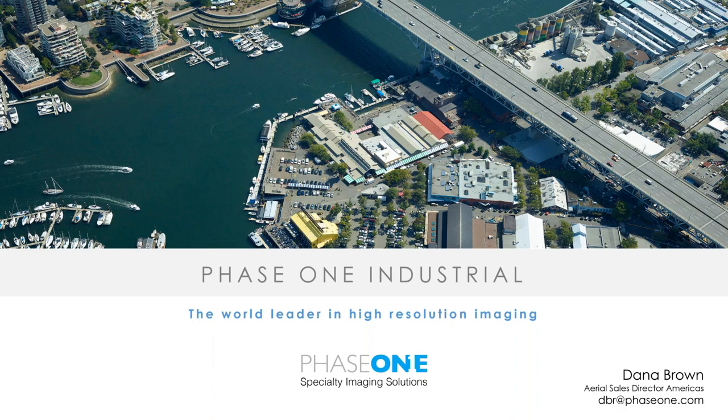My name is Dana Brown. I am the Sales Director for the Americas. Before we begin, if you have questions during this webinar and you'd like to ask them, please type in the chat box and our moderator will read them to the panelists at the end of the presentation. I promise the opening part of this webinar will be short — an overview of the Phase I Industrial Company and products.